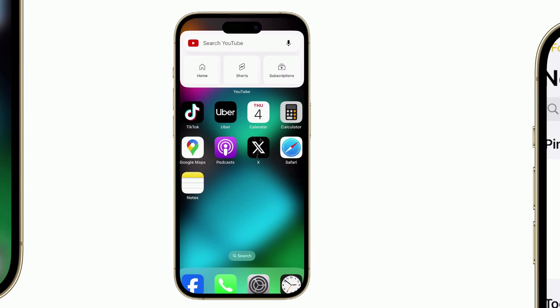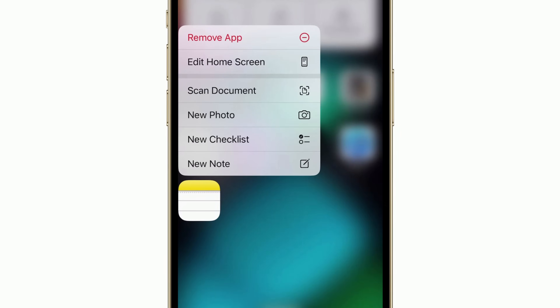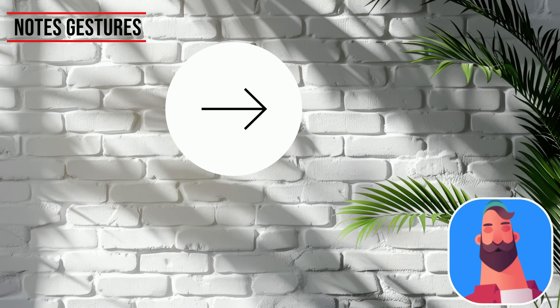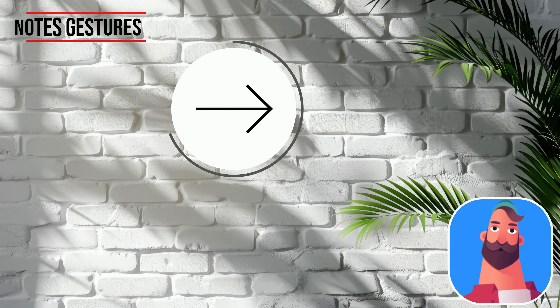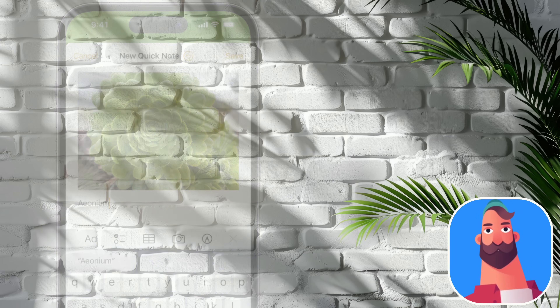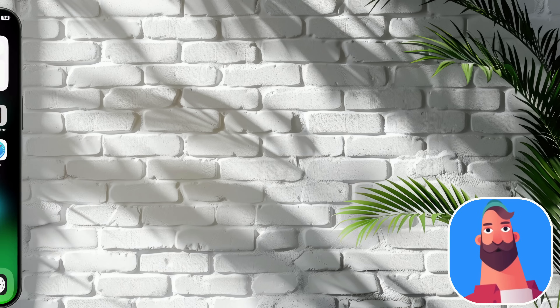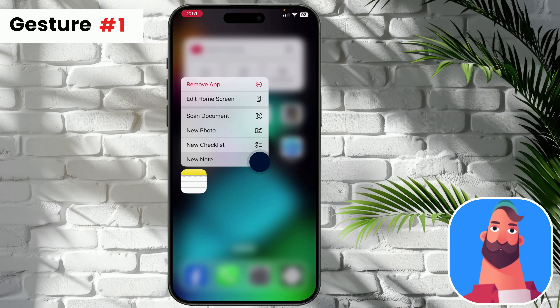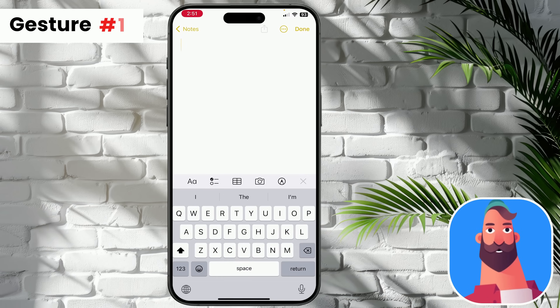Starting with handy gestures. I was amazed by these gesture features. While it may not appear very practical at first, I can guarantee that it is quite the opposite. First gesture: speed access the Notes app. Just long press the Notes app on the home screen. You can quickly create a new note and start directly to document your thoughts.